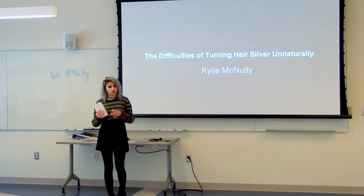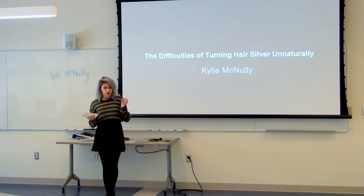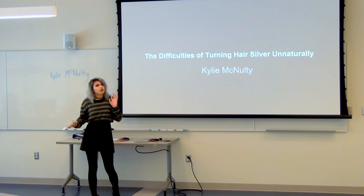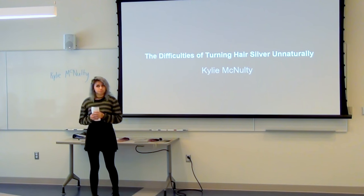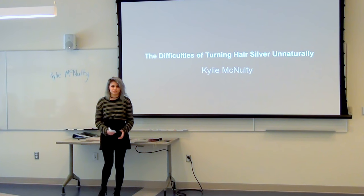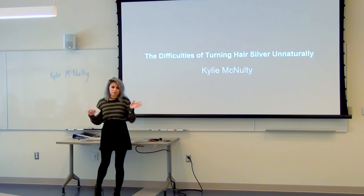She went home and threw the bleach on her hair. Her hair ended up being a little bit orange in some parts and a little bit yellow in others, but she went with it. She thought it was light enough to go silver, maybe. So she threw the dye onto her hair, and after doing so, she realized the dye looked a little bit bluish — but she thought maybe it'll fade to more of a silver, so she kept going with it.